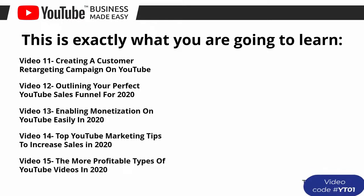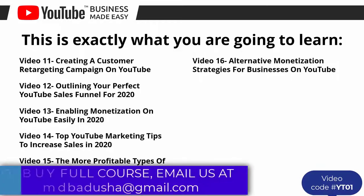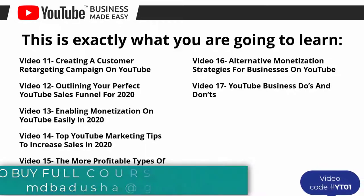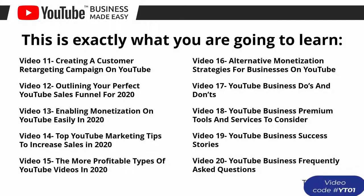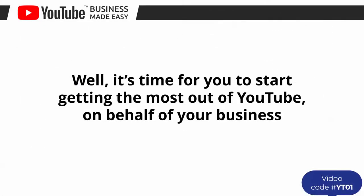Video number thirteen: enabling monetization on YouTube easily in 2020. Video number fourteen: top YouTube marketing tips to increase sales in 2020. Video number fifteen: the most profitable types of YouTube videos in 2020. Video number sixteen: alternative monetization strategies for businesses on YouTube. Video number seventeen: YouTube business do's and don'ts. Video number eighteen: YouTube business premium tools and services to consider. Video number nineteen: YouTube business success stories. Video number twenty: YouTube business frequently asked questions.